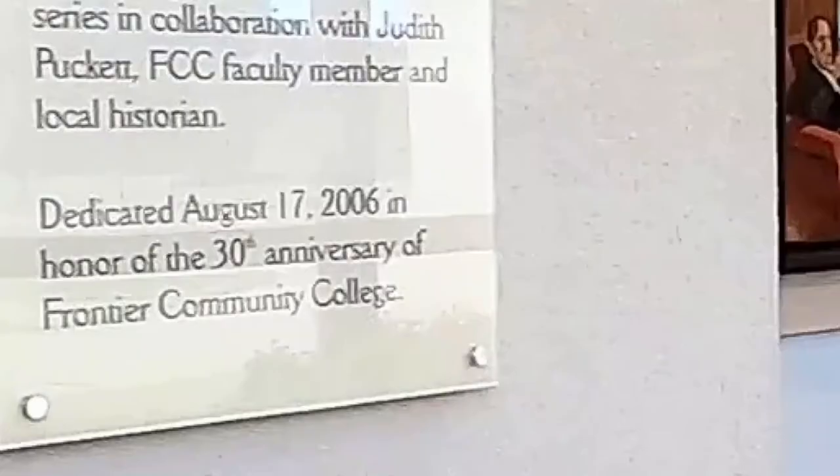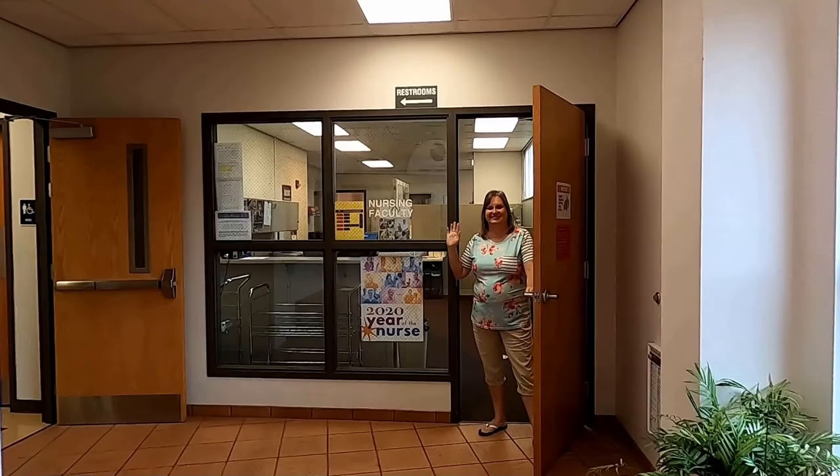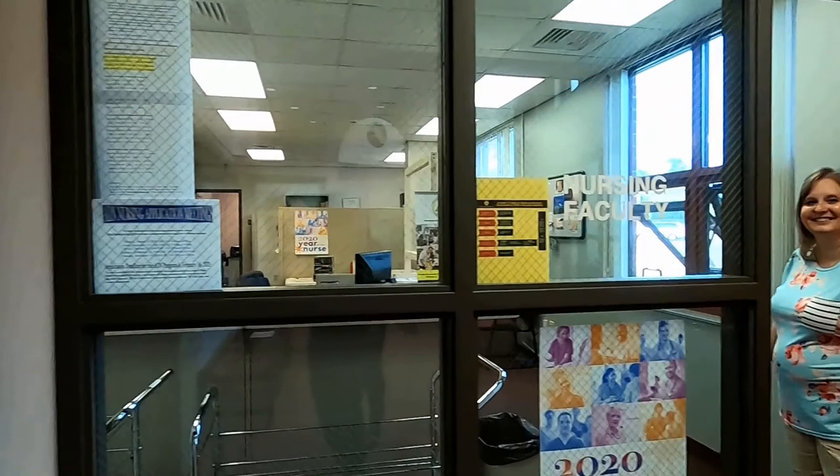Julie welcomes us to the nursing faculty office suite where she assists nursing program students. Additional classrooms and a nursing lab are down the hall. Let's check it out.